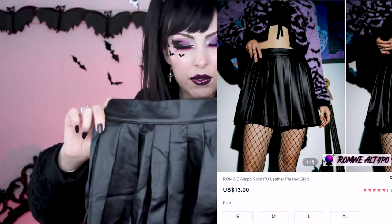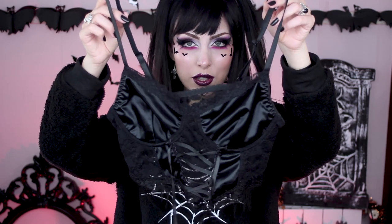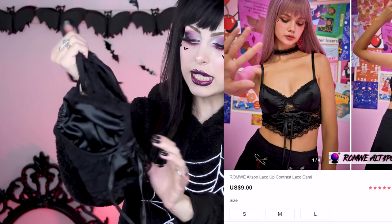Here we have a leather skirt. It is a size S. I'm also going to grab a top so I can show you a full outfit. It's one of those bra tops — I really like it. It's made of satin and lace and has this lace-up detail on the front. I'm going to try both things on and I'll be right back.